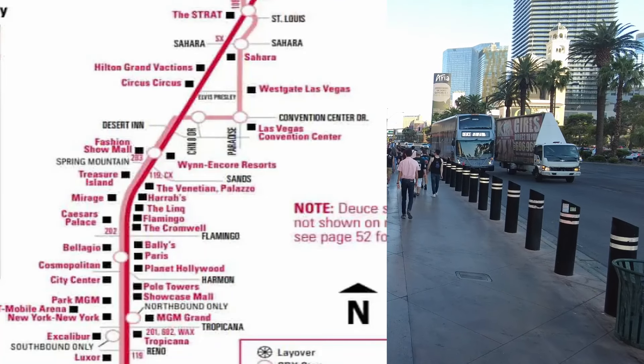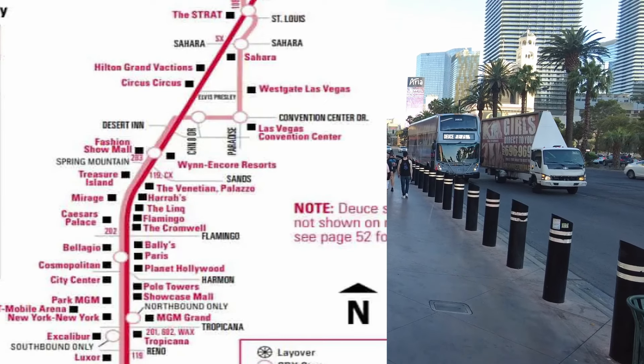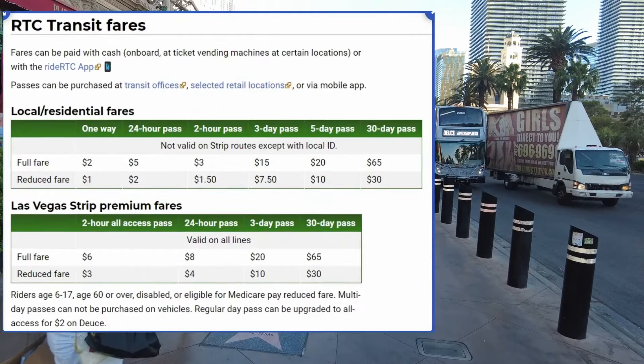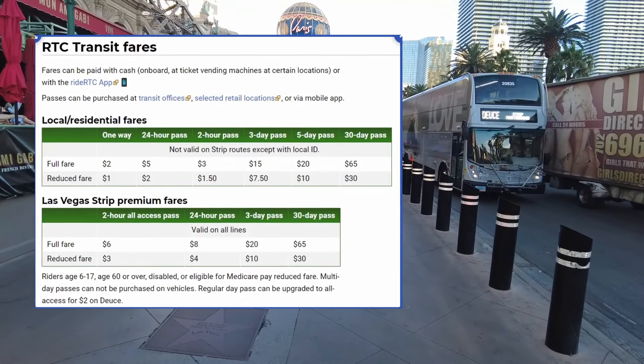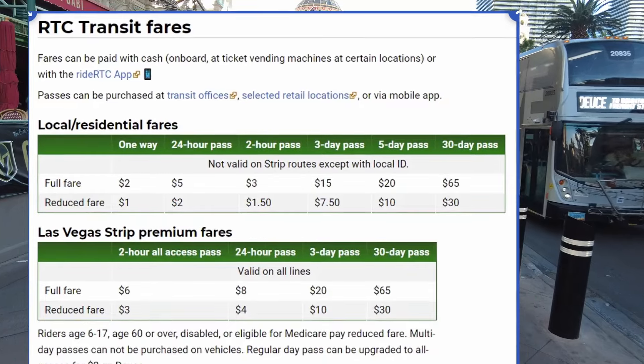The Las Vegas Strip Bus is called the Deuce and stops every few blocks on both sides of the Strip. You can pay directly at the bus or through the app. The full fare for a two-hour access pass is $6, a 24-hour pass is $8, and a three-day pass is $20.